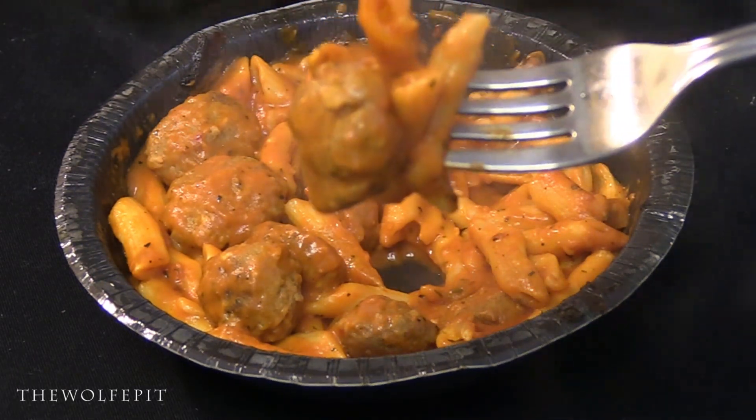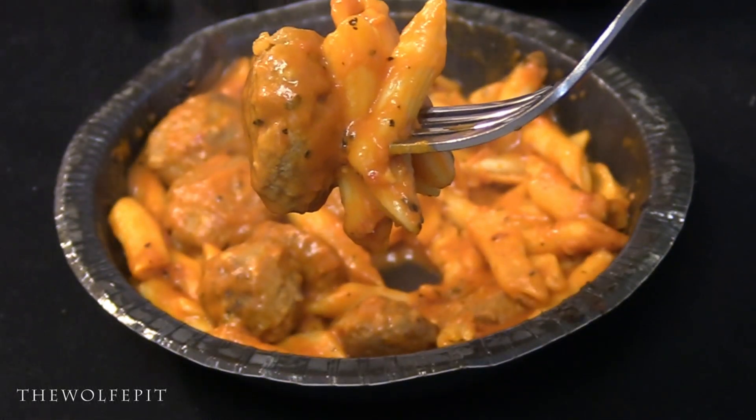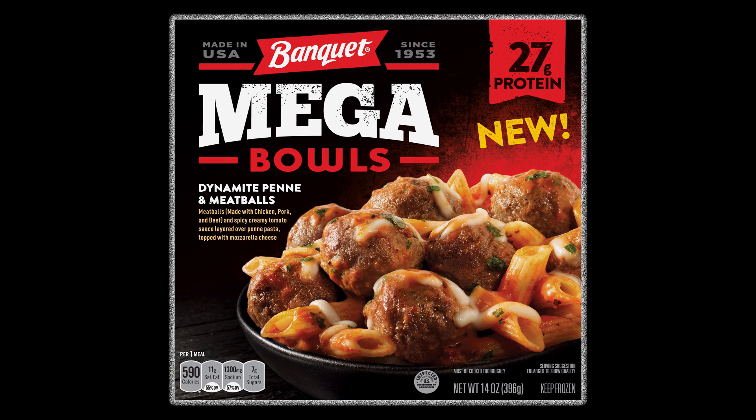Here are my final thoughts on Banquet's Dynamite Penne and Meatballs Mega Bowl. There were slight differences depending on the heating method, but either way they were tasty and there was a good amount of food. There was one ingredient I didn't mention in the whole video — and that's because I didn't even notice it — and that was the mozzarella cheese. It was a moot ingredient. Even though one bowl had 15 meatballs and the other had 10, I still consider them both a good deal for two dollars. I'm going to give Banquet's Dynamite Penne and Meatballs Mega Bowl an eight out of ten, and this is one meal I would definitely get again.